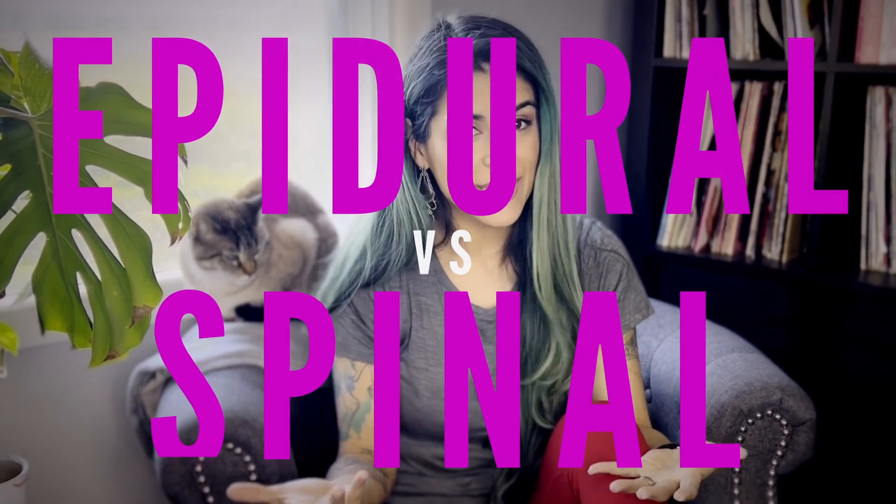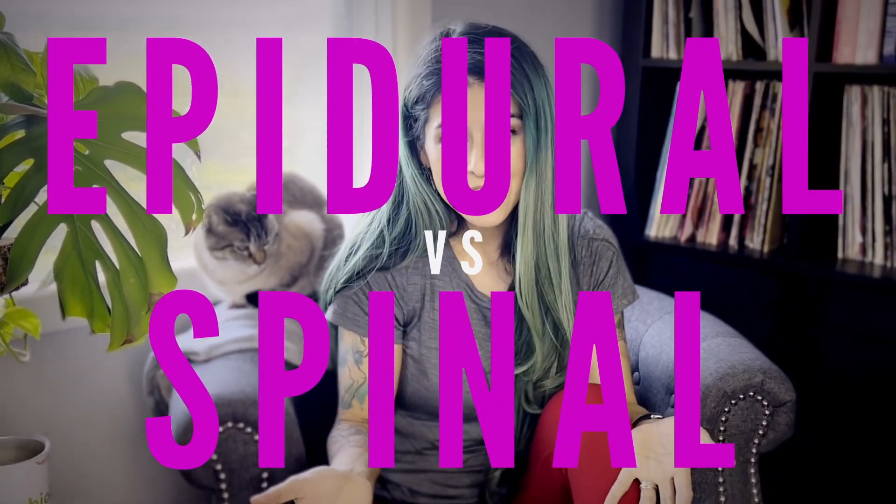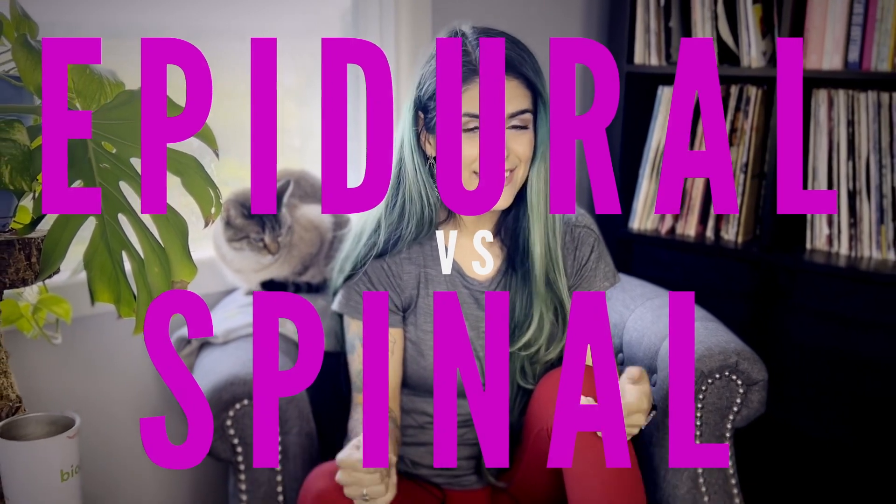What's the difference between an epidural and a spinal? Which is better? Do they feel different? Let's talk about that.